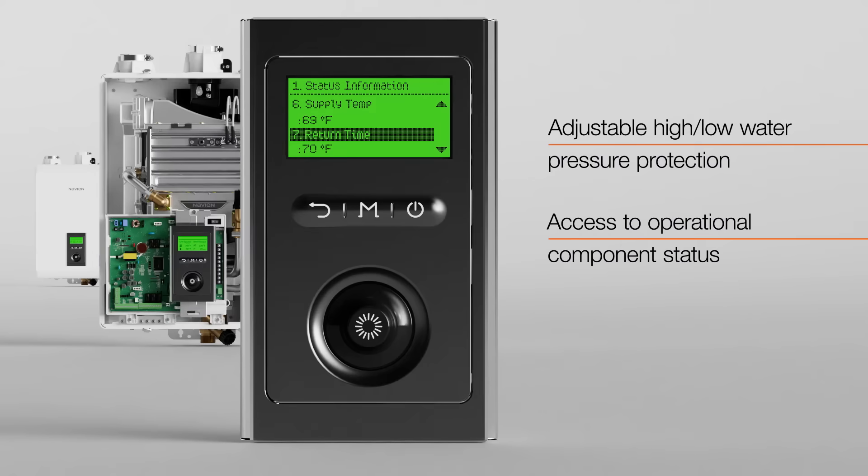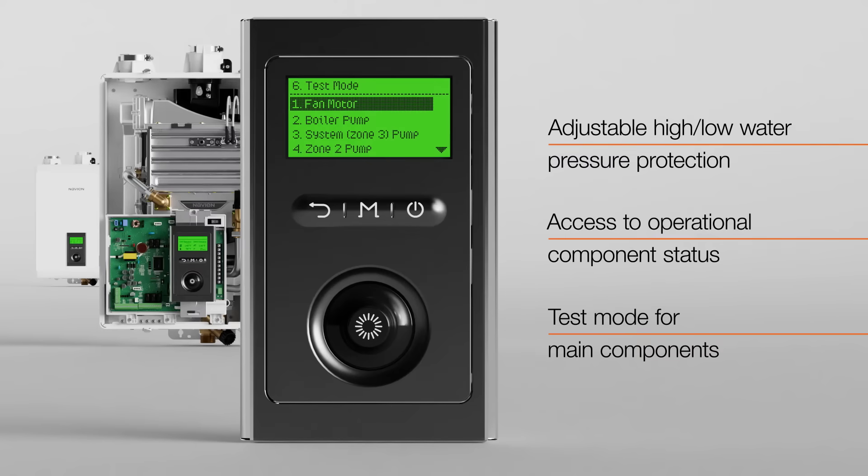Access to operational component status allows users to monitor and maintain the boiler's performance, while a test mode for main components facilitates easy diagnostics and troubleshooting to streamline maintenance procedures.